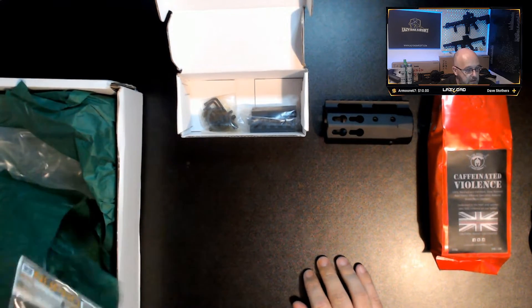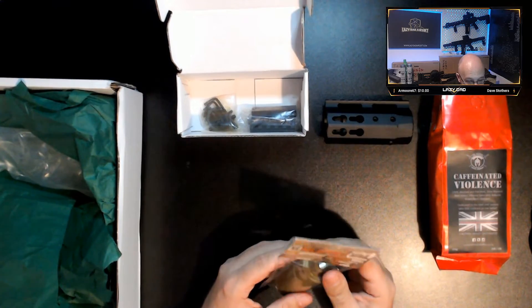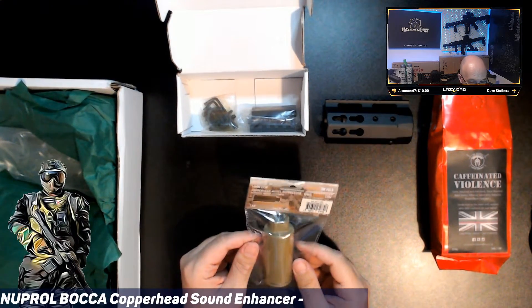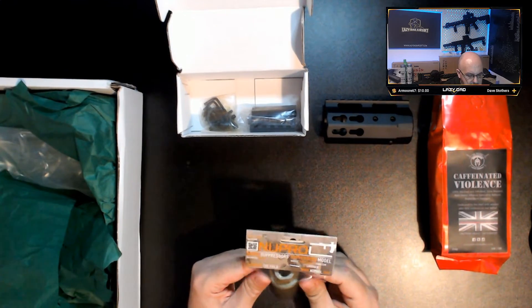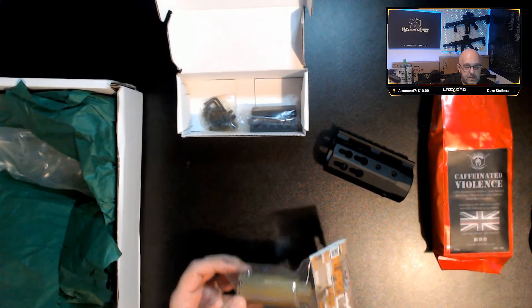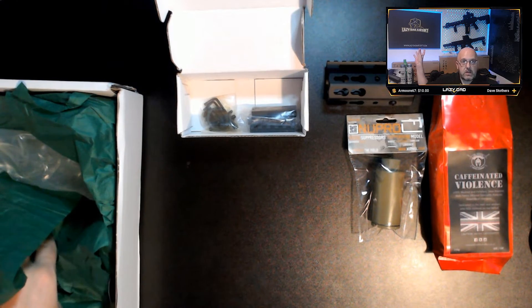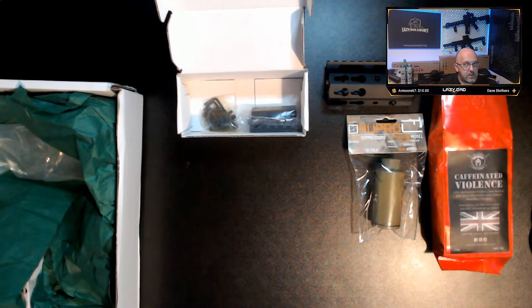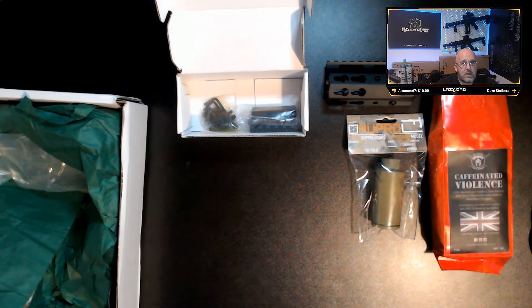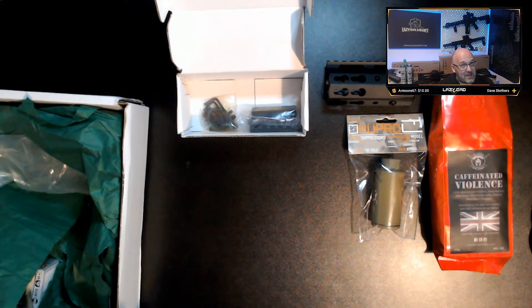Next we've got a new pro Copperhead model - I don't think it's a suppressor, it's a sound hog. I don't have any tang guns so no use to me, but one of the Lazy Dads will claim this. Effectively you put this on the end of your barrel and it amplifies the sound, giving a snappier, crisper sound. Some people like the gun silent, some people like them loud. I personally like them louder. Even though I use a lot of suppressors, mine are tracer units and don't really nullify the sound - there's no foam in them to quiet them down.